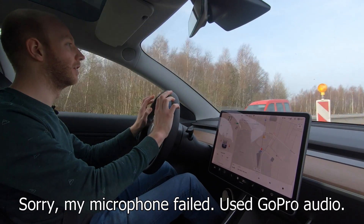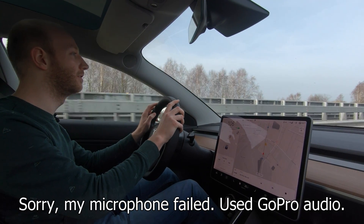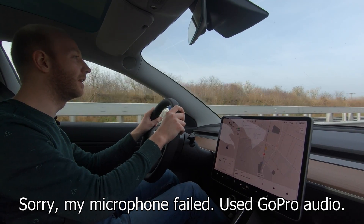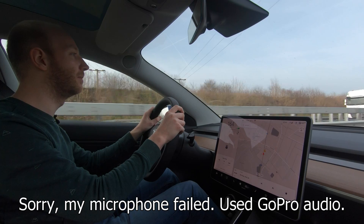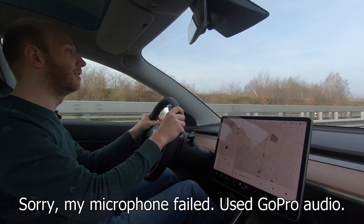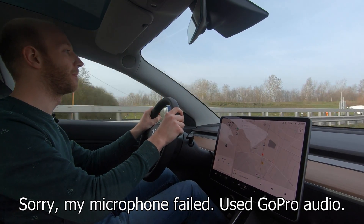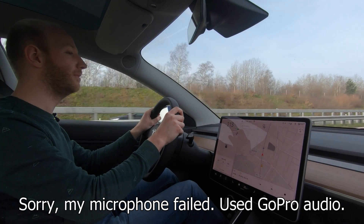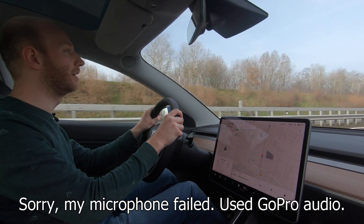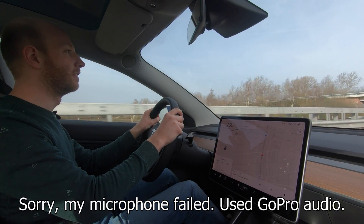I think we hit the end of the roadworks, I hope so. The guy in front of me is also going to hammer it, but I am quicker anyway. 130 and let's go. Full power, we're already doing 200, it's cool. This is so crazy. 210, 220, and 230, we can go again. Oh man, this is quick. It's so nice and empty here.